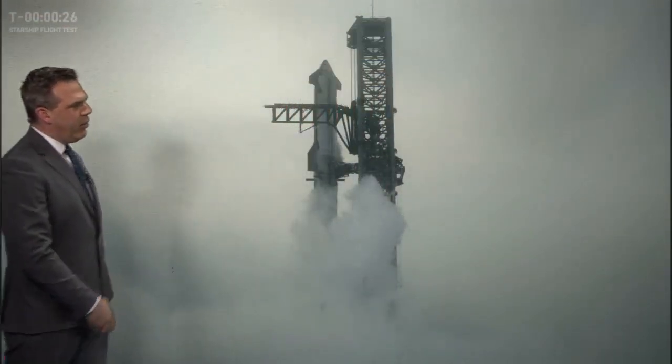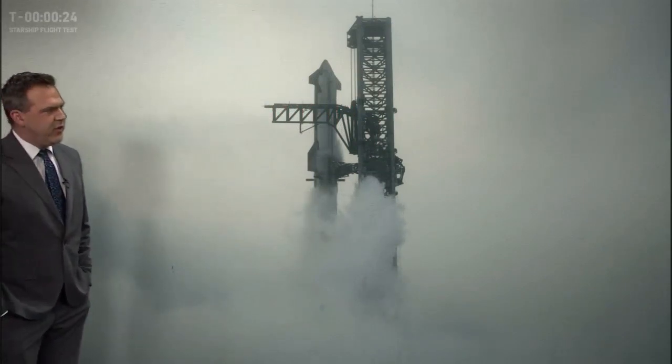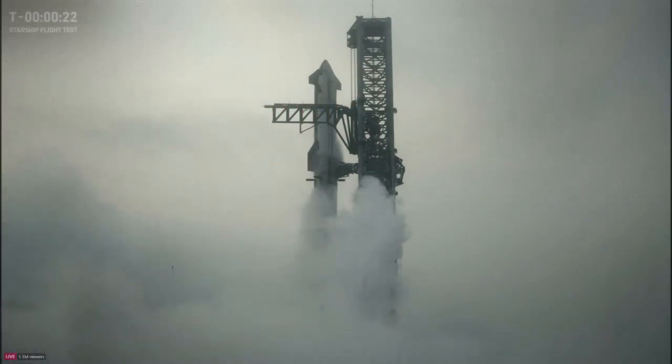They usually have the hold at T-minus 40 seconds. We have passed the hold, which means we will go for launch here. Okay, so 20 seconds.